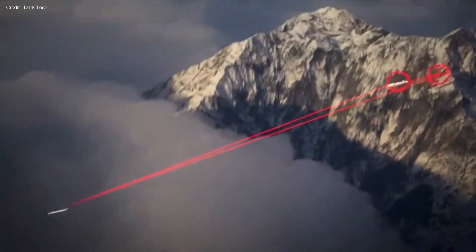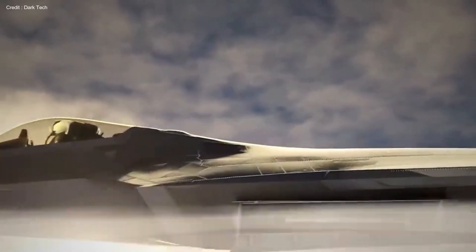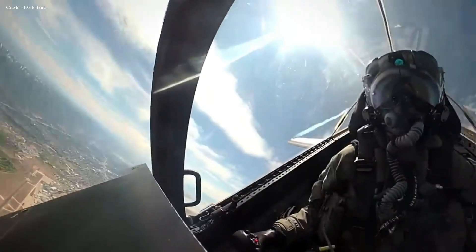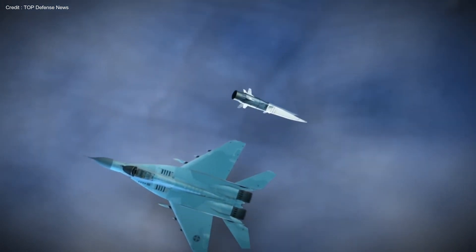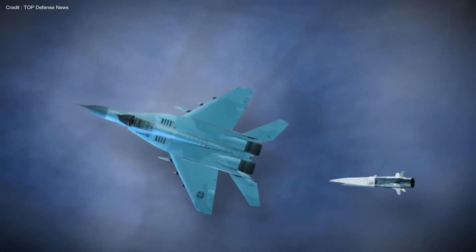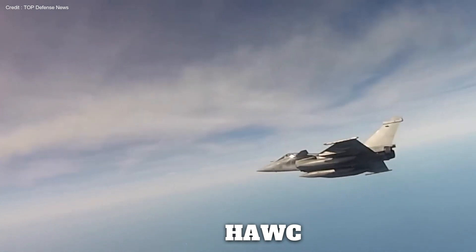Defiant against temperatures reaching 1,600 degrees Fahrenheit, the technology's allure for the Air Force stems from countering adeptly evasive airborne targets, outshining traditional methods. Imagine an adversary jet on a mission, suddenly detecting an incoming missile. Evasive maneuvers fail as the rocket seemingly passes by, only to execute a surprise sharp turn and reconnect with its target.